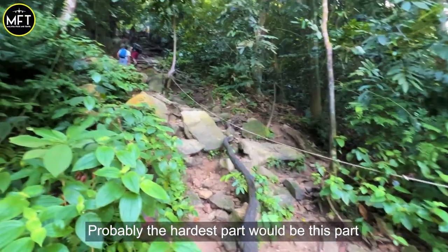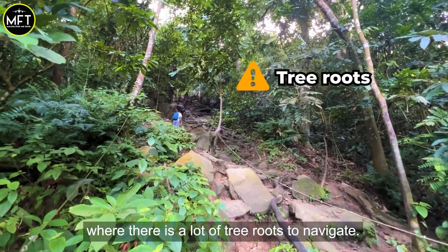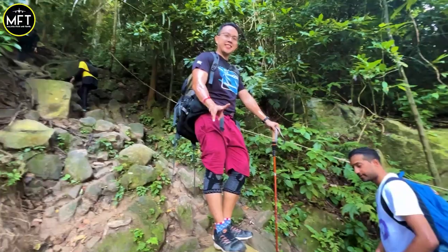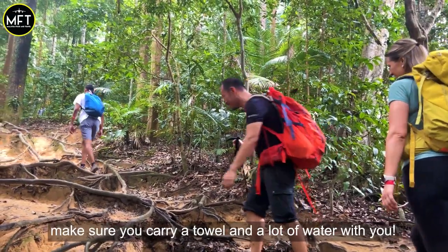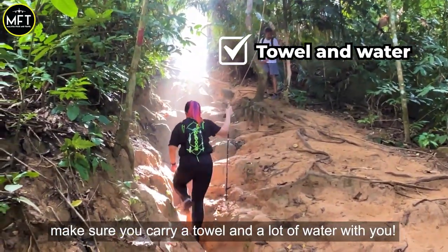Probably the hardest part will be this section where there is a lot of tree roots to navigate. The overall conditions were quite humid, so we were sweating a lot. Make sure you carry a towel and a lot of water with you.